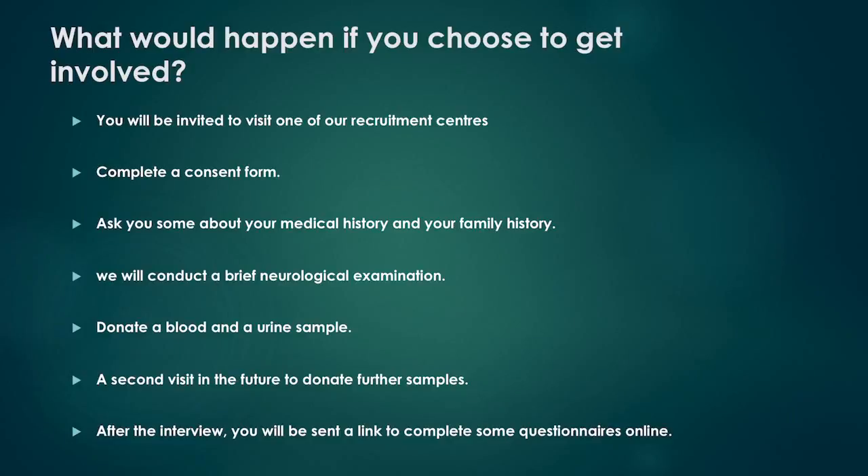What would happen if you choose to get involved? You will be invited by one of our research team to visit one of our recruitment centres. The visit takes around 2 hours. We will discuss with you the research study and how it is relevant to you. After this, you will be requested to sign a consent form. We will ask you some questions about your medical history and your family history, and then we will conduct a brief neurological examination.